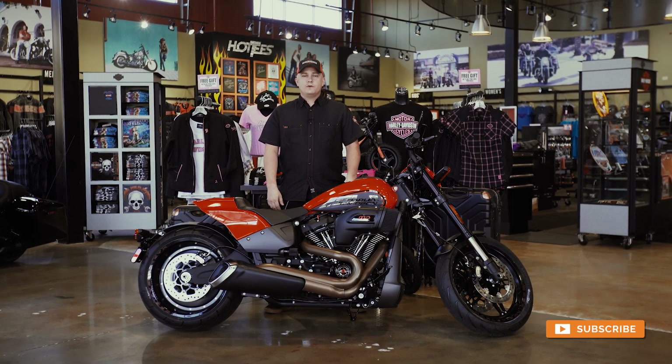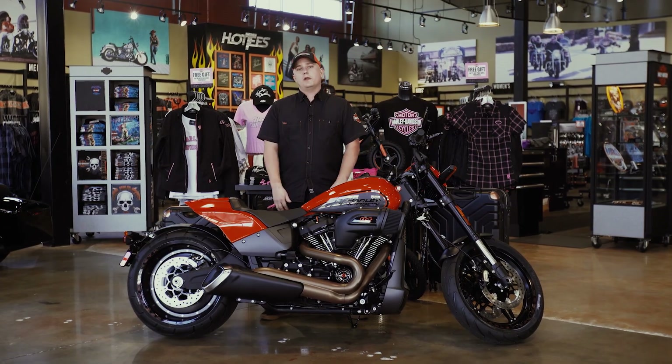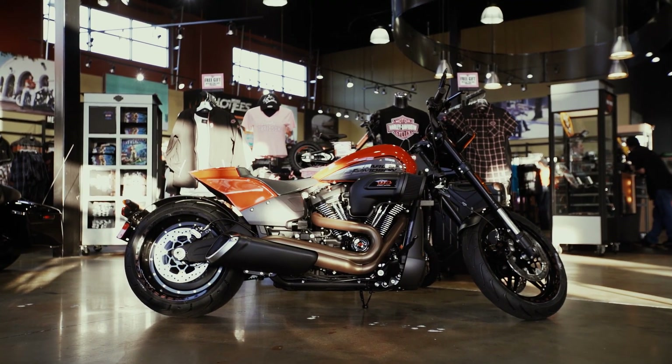Hey guys, thanks for checking us out as we review this week's Bike of the Week. My name is Jordan. I'm an assistant sales manager here at East Orlando Harley-Davidson. This week's Bike of the Week is the FXDR.